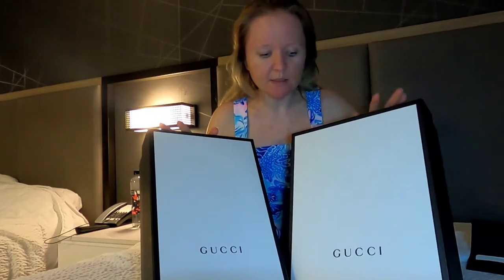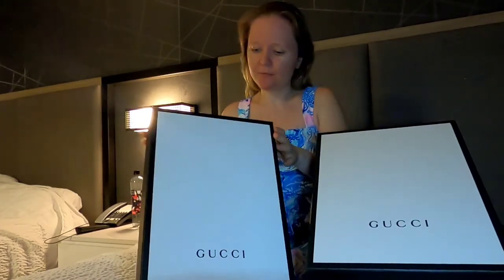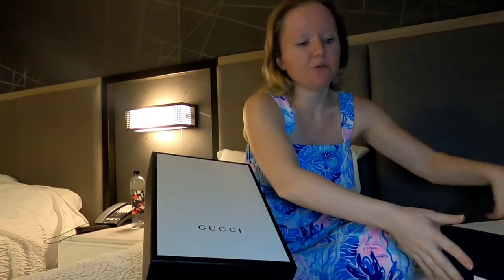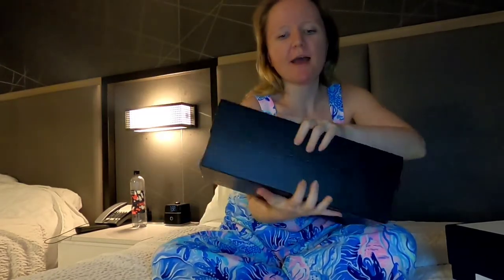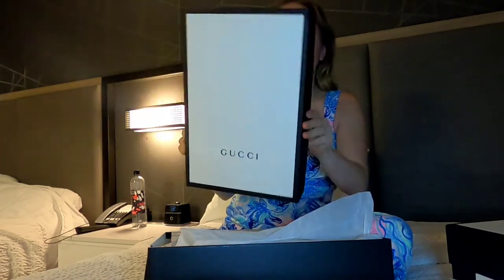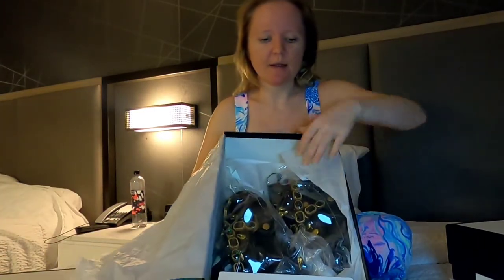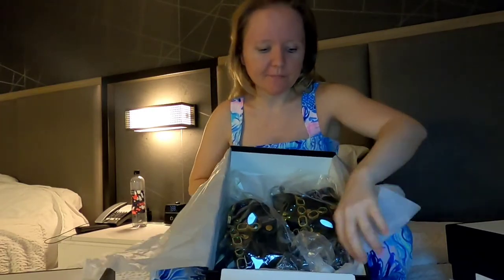Today I want to talk about the shoes. I got one pair of sandals and one pair of sneakers. Both of these styles — I saw similar shoes at Woodbury Common outlet on Friday but they didn't have the exact color I wanted. So let's start with the sneakers. This is a huge, heavy Gucci box.